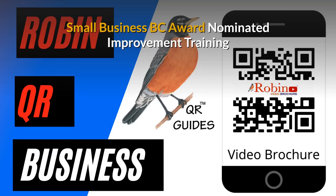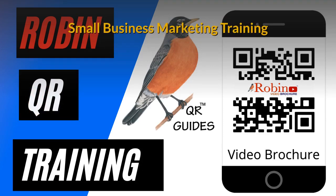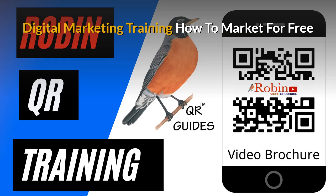Our innovations have been nominated several times for the Small Business BC awards. There is a complete small business marketing training system that is available. Part of the training is to show you how to market for free — there are hundreds of ways that people just don't know about.